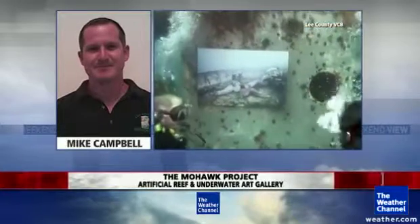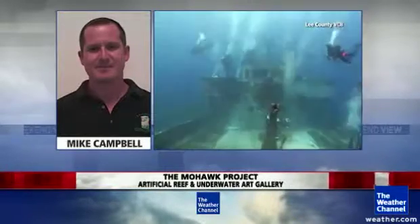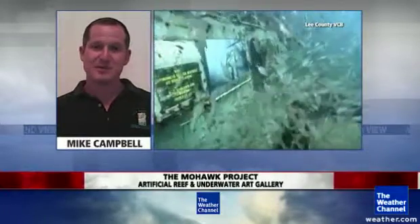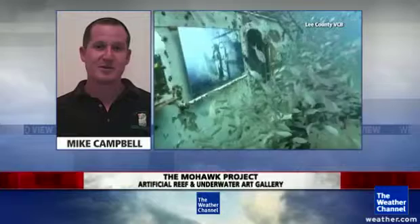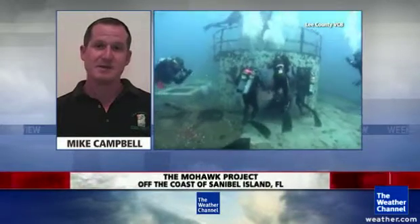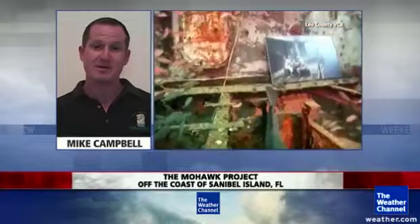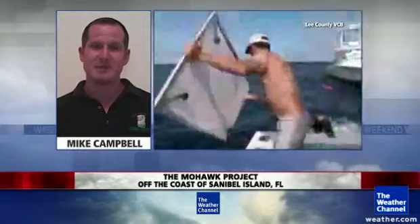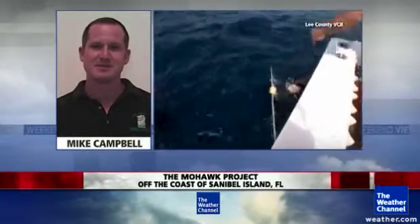What about diving here in southwest Florida? Anything unique? Well, the unique thing about southwest Florida diving is we have a lot of very large animals. Off of Sanibel Island is actually the whale shark capital of North America. They're referred to as the gentle giant because of their docile nature, and it's a once-in-a-lifetime opportunity for divers to see one of those species.